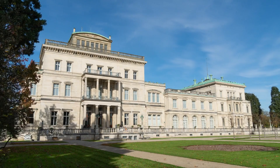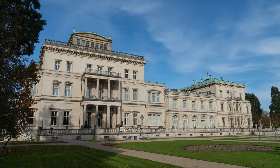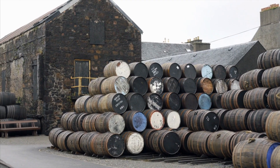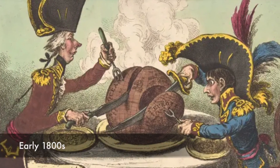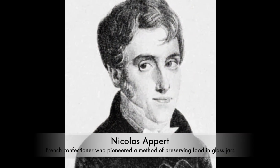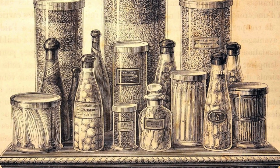Our story begins in the early 19th century, amidst the Industrial Revolution, when the demand for durable and portable food storage solutions soared. The history of cans traces back to the early 1800s, when the French confectioner Nicholas Appert pioneered a method of preserving food in glass jars. This breakthrough laid the groundwork for the development of canned food.